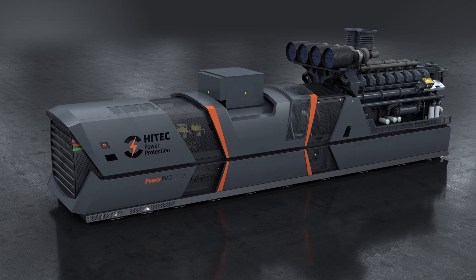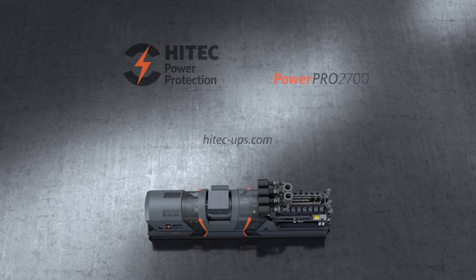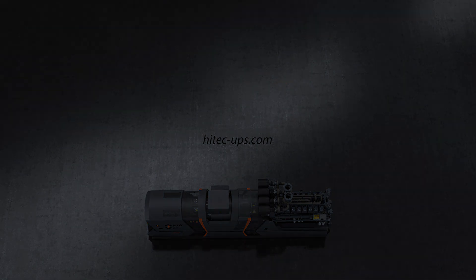Hi-Tech's dynamic UPS system is the most advanced continuous power support system available.